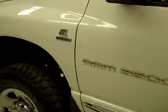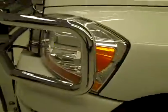Down this side you've got a nice, clean, shiny paint. No dents or scratches here either. Hood looks great too. Body's in excellent condition.